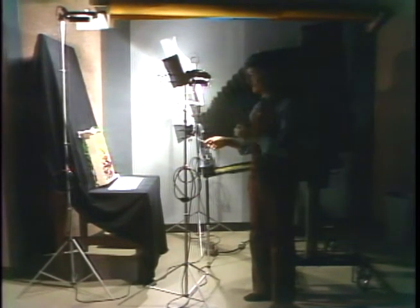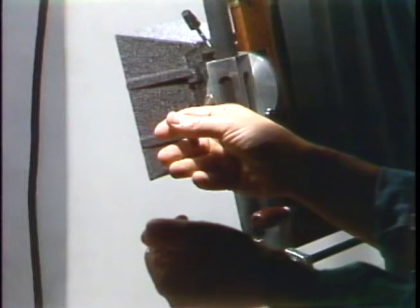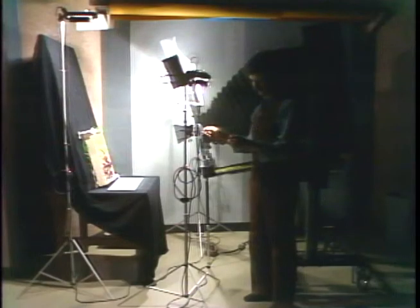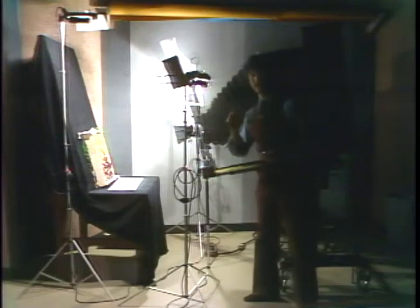Here's the shutter release cable. From working it out with a meter, the exposure should be five seconds. Because this is daylight film used with tungsten lights, I have added an 80A correction filter to the lens to get the correct color. Let's take this five-second exposure.